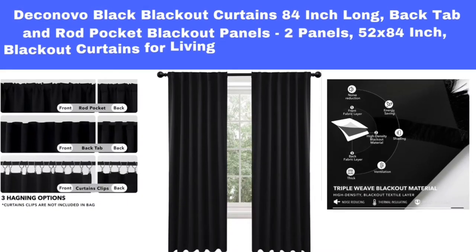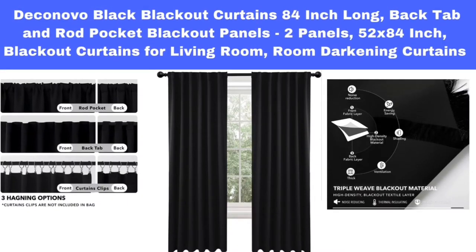Number 1. Econovo Black Blackout Curtains, 84-Inch Long, Back Tab and Rod Pocket Blackout Panels, 2 Panels, 52 x 84-Inch, Blackout Curtains for Living Room, Room Darkening Curtains.